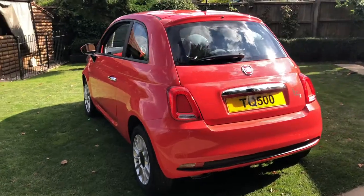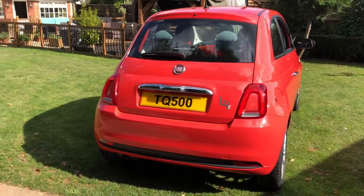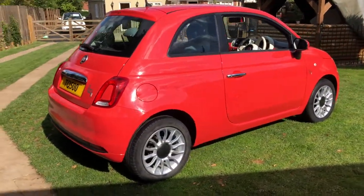A third brake light is above a heated rear window with wash wipe. It has a locking fuel filler cap and remote central locking.